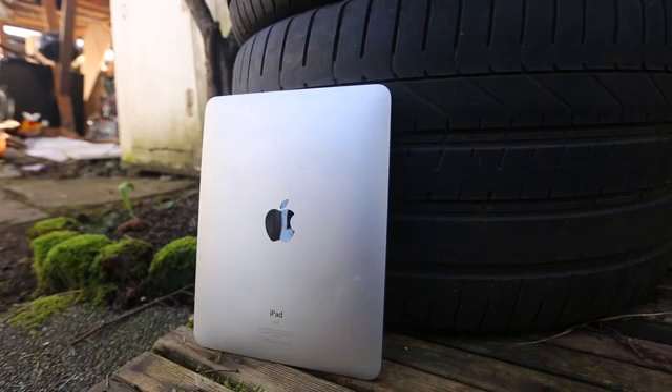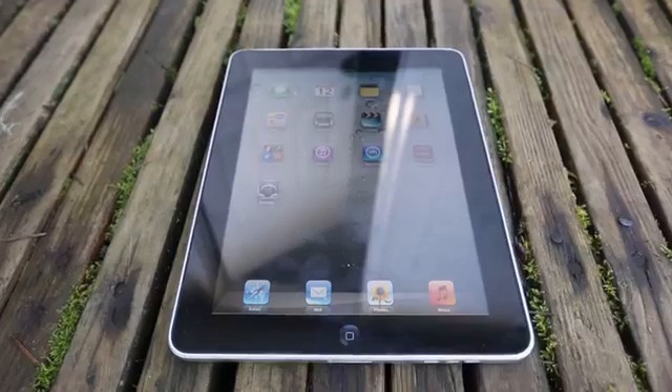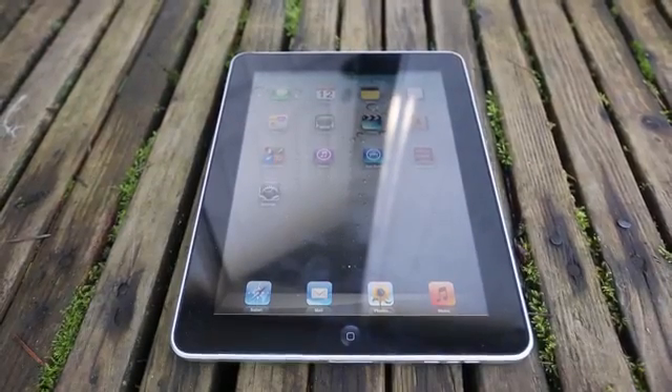Now, it all started with the original iPad. This wasn't Apple's first tablet — it was its first successful one. They launched the Newton tablets back in the early 90s and they never really took off. The reason why the iPads were so successful, despite everybody's hatred over them — I mean, they just thought it was a bigger iPhone — but it was so much more than that.